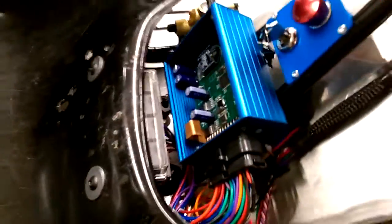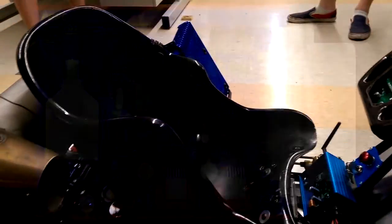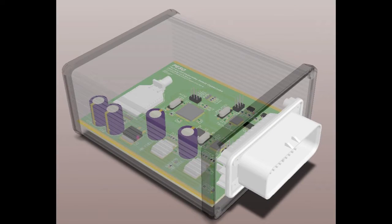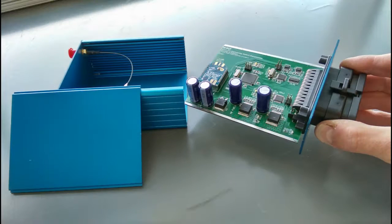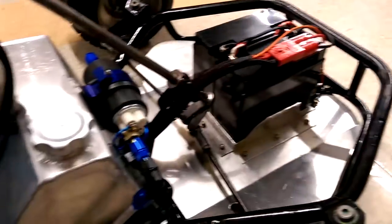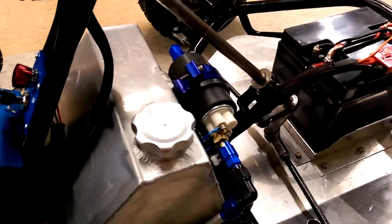FADEC stands for Full Authority Digital Engine Controller. That's to say that the controller has full authority over the operation of the engine. The FADEC is an entirely self-contained unit. It holds all of the hardware and the microcontrollers necessary to operate the electromechanical functions of the engine and support systems for the engine. We take 12 volts from the battery — that's the power supply for everything. We have several key systems to run.